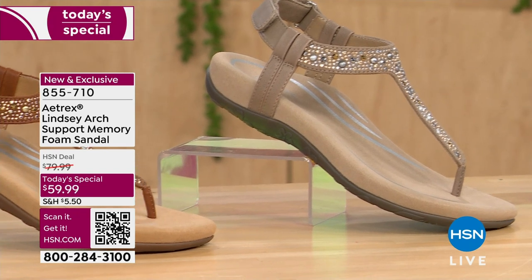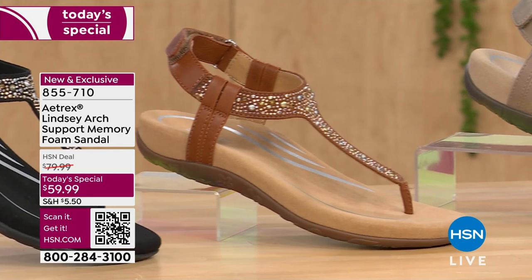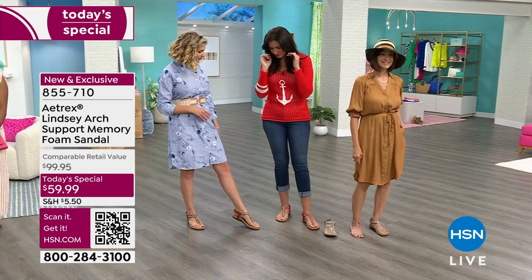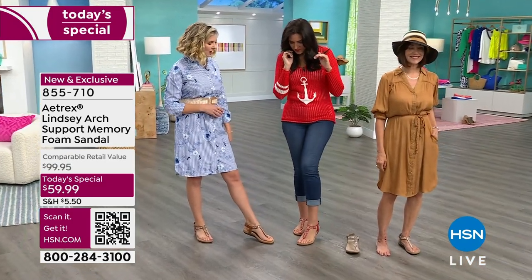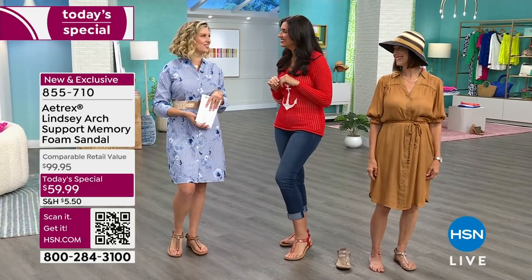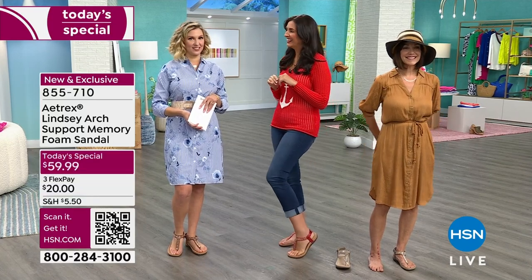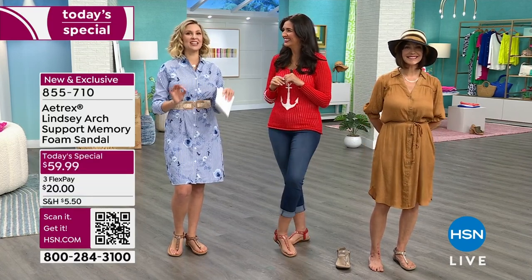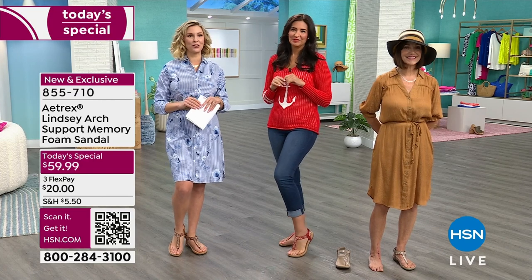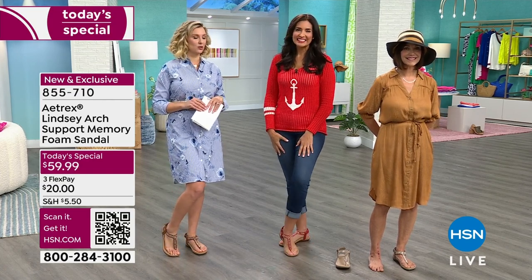We're going to move over to the models. I'm wearing the cognac. We have the red, the ivory, the taupe — the gang's all here. Every single one of these is so flattering. My mother always says, 'Do my toes if I'm going to wear sandals.' With a sandal like this, it doesn't matter what your toes look like — these are the sandals that are the pedicure for your foot already, one and done. This is all the bling you need.